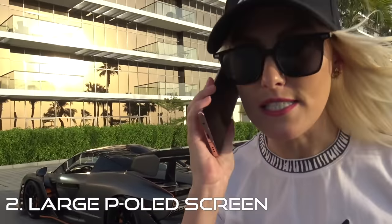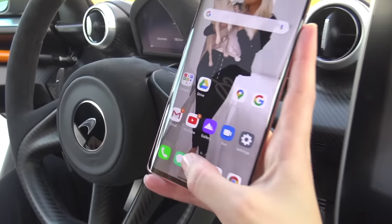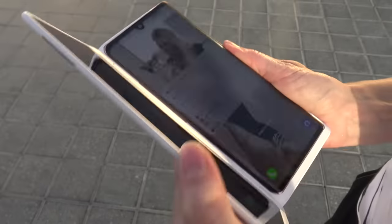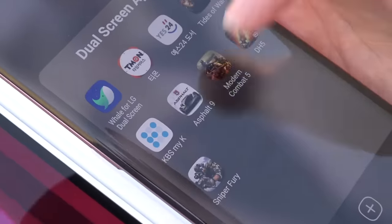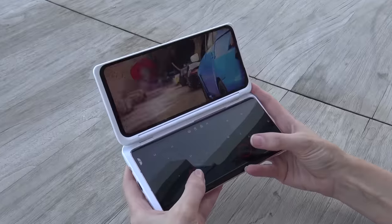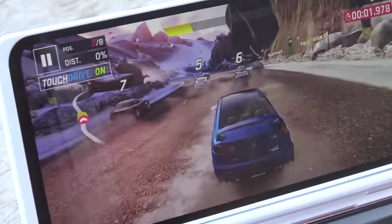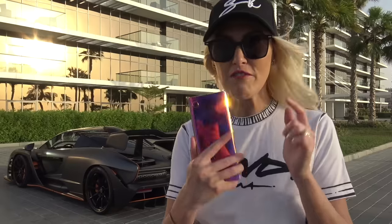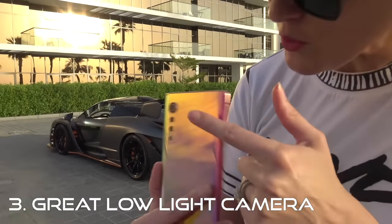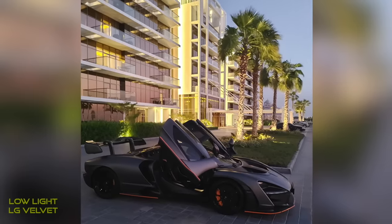The second thing I love is the 6.8-inch OLED display. It's massive, super bright, and has more vibrant colors. It also has a dual case that doubles your screen, so you can run different apps on each screen or use it as a control panel for games. The Velvet has three rear cameras and one front-facing one with advanced software that takes great photos in low light.